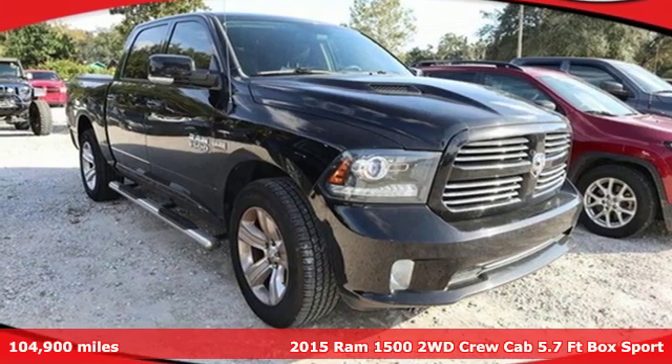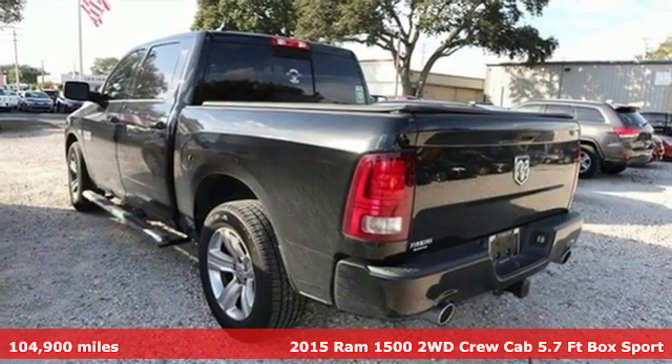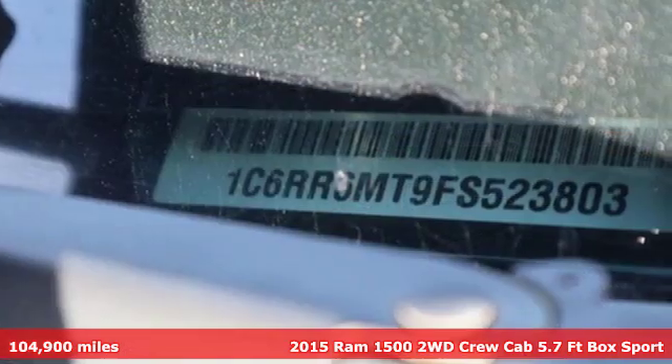Here's a 2015 Ram 1500. It offers a legendary hauling and towing capability, sophisticated comfort with work-ready durability.